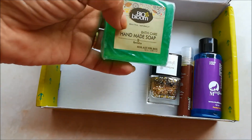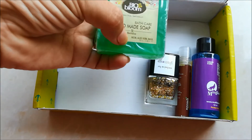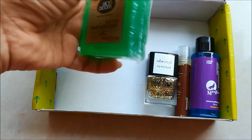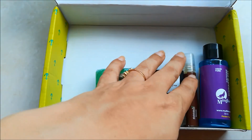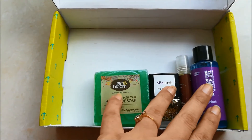The last product I have is a bathing soap from Bio Bloom. This is a handmade soap consisting of neem, aloe vera, and basil. I've already tried this product in other subscription boxes but haven't reviewed it — let's see, I'll try it again this time.